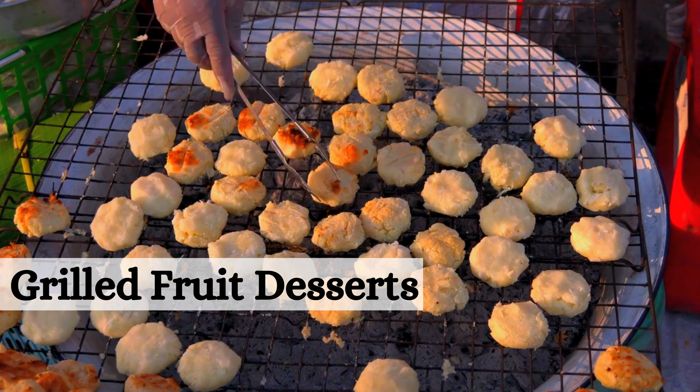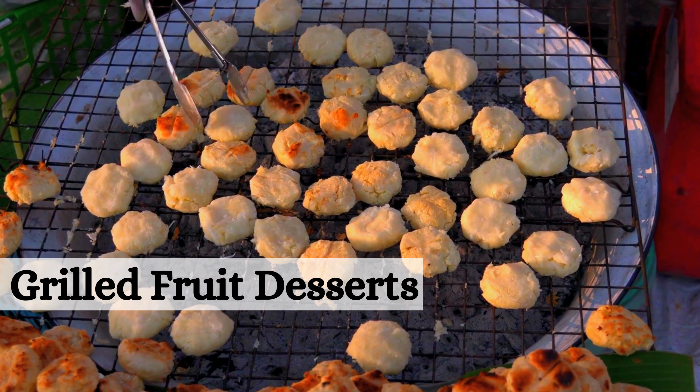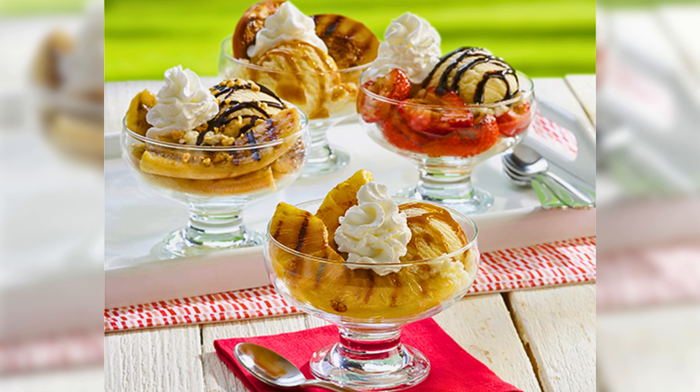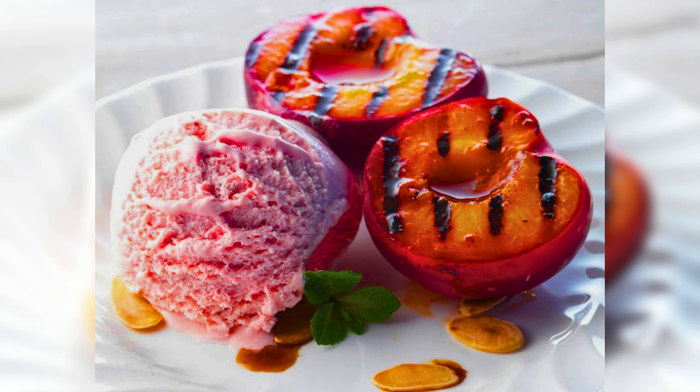Last but not least, we are wrapping up our grilled fruit adventure with a sweet finale. It's time for some grilled fruit desserts. Indulge in the ultimate summer treat with these grilled fruit dessert delights — the perfect ending to any barbecue feast.